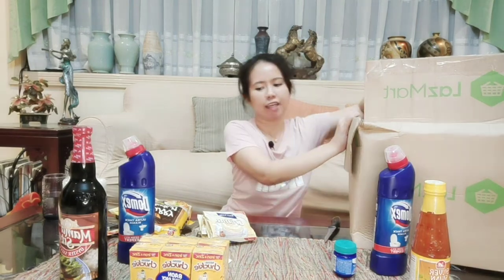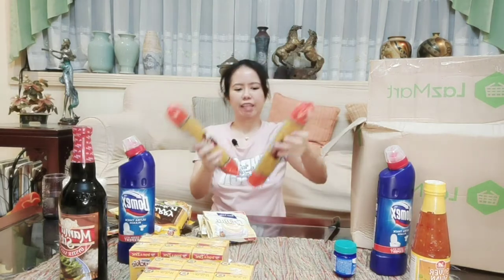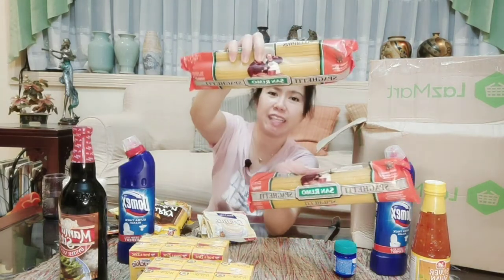Next items are spaghetti! If you feel like cooking or need a snack, you've got pasta ready — you can make carbonara, spaghetti, sardines pasta. Other brands like Royal or Del Monte weren't available, so San Remo is what Lazmart has. That's what I bought — and actually it's cheaper, and San Remo is good too.